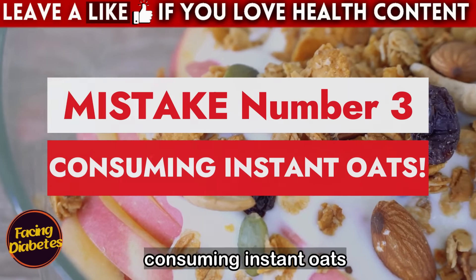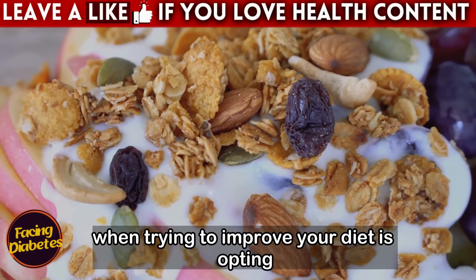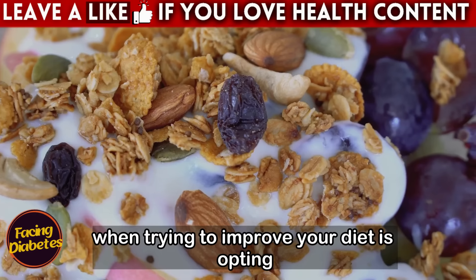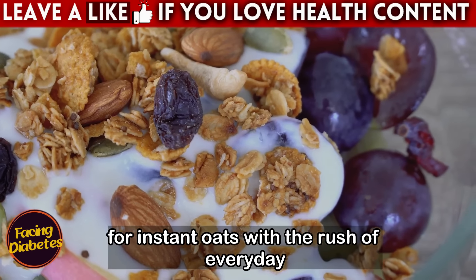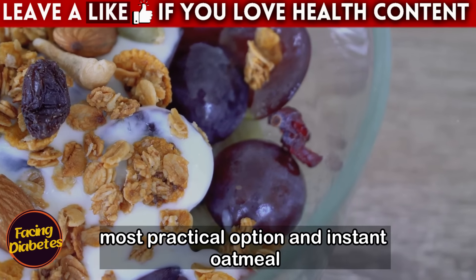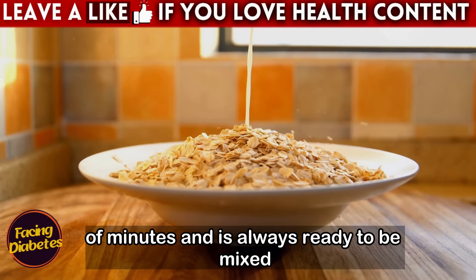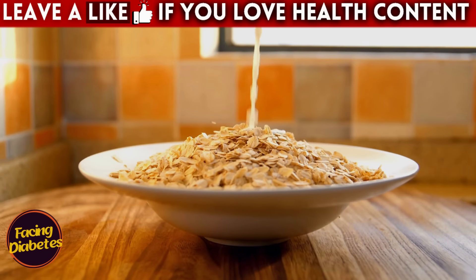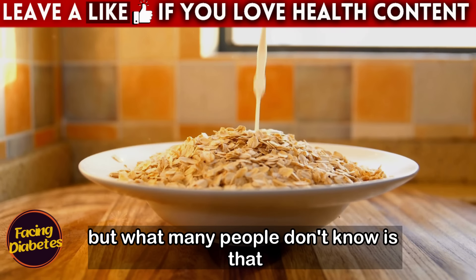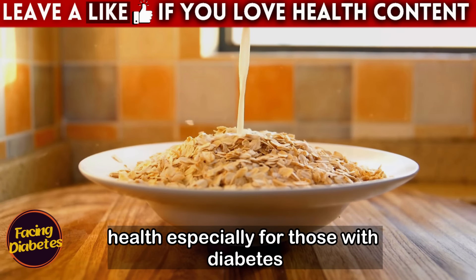Mistake number three: consuming instant oats. One of the biggest mistakes you can make when trying to improve your diet is opting for instant oats. With the rush of everyday life, it's easy to be tempted to choose the most practical option — instant oatmeal cooks in minutes and is always ready to mix with milk or hot water. But this practicality can be costly to your health, especially for those with diabetes.